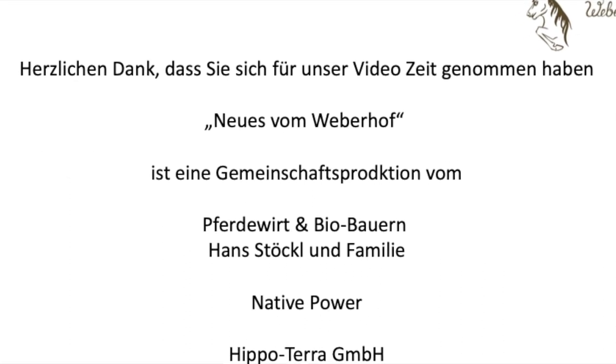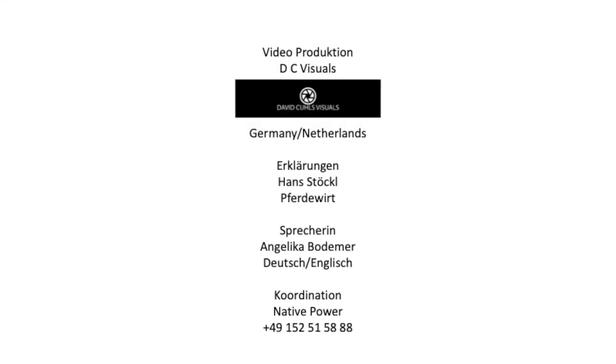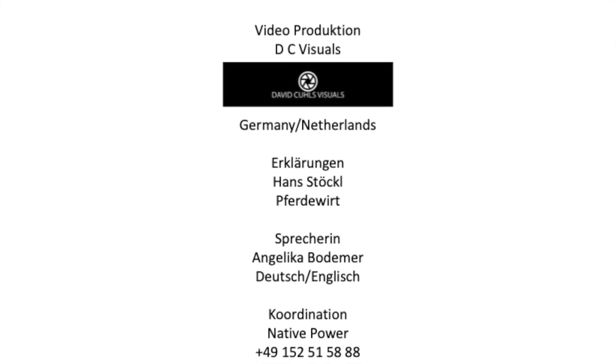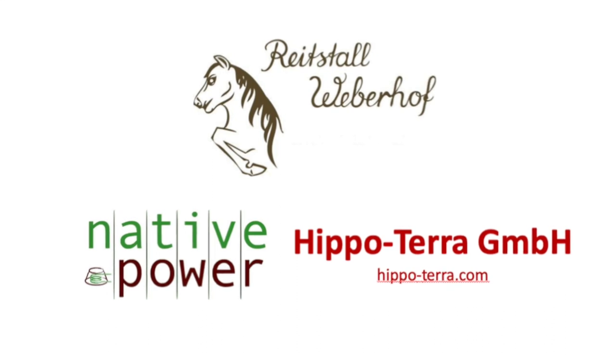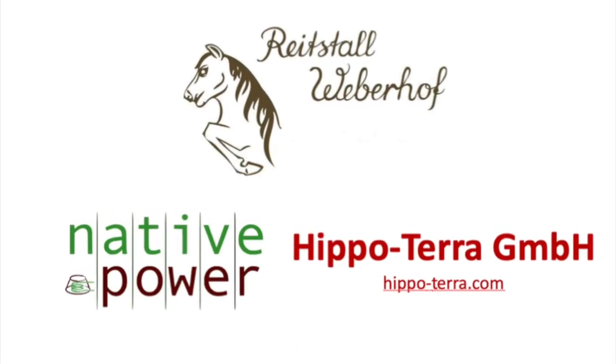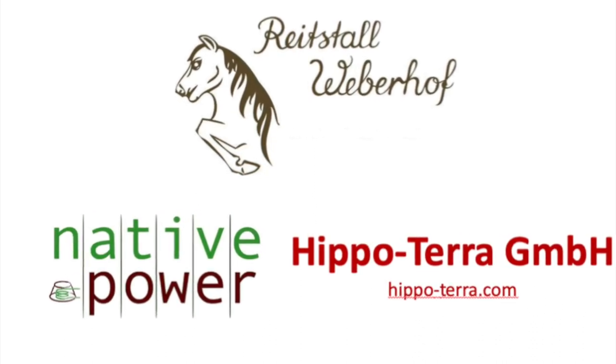Let's go to the Pferdemist-Wirtschaftsdünger.